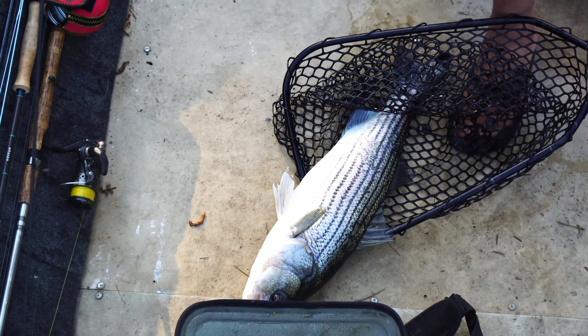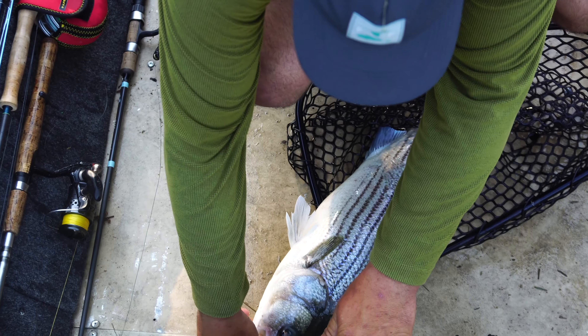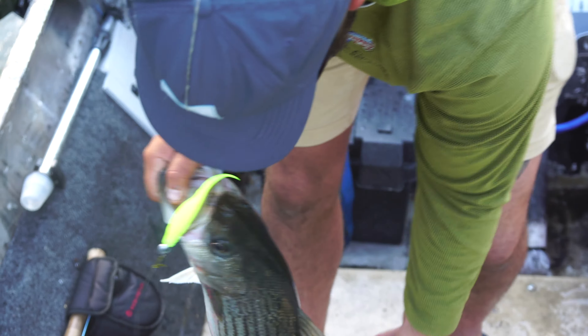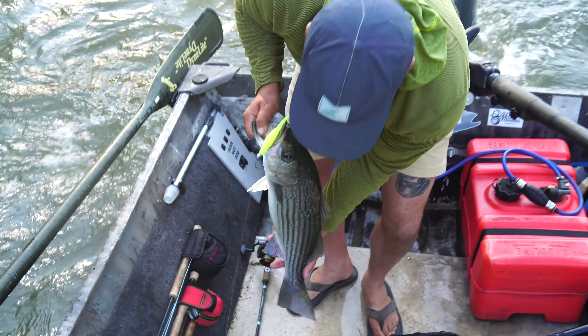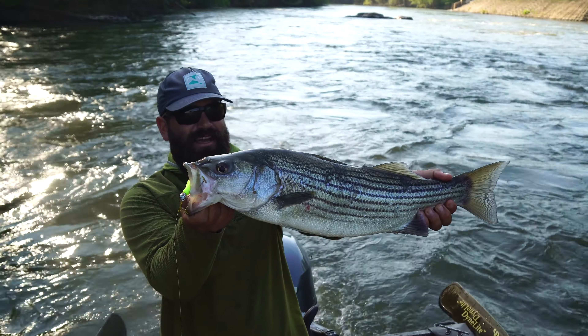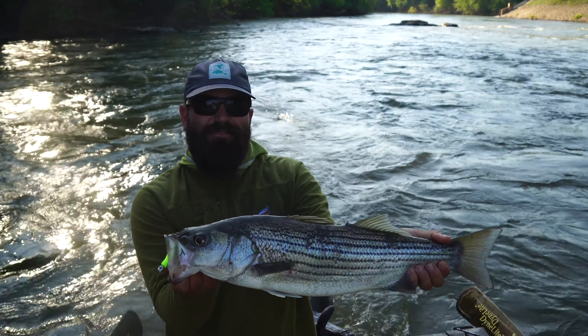Freaking slob — big fish! I-Strike jig heads, baby. Look at that thing, he just thumped it like 10 feet from the boat.